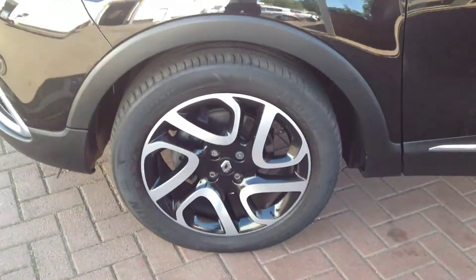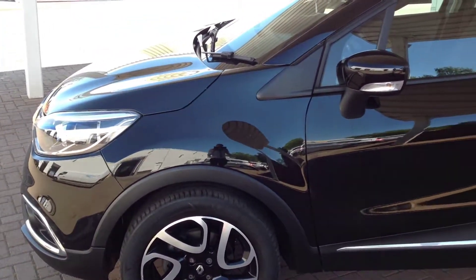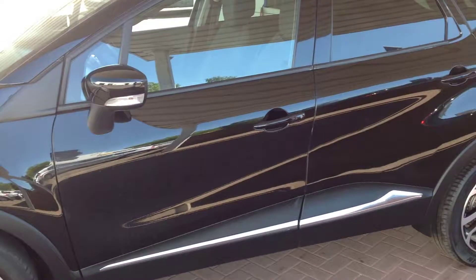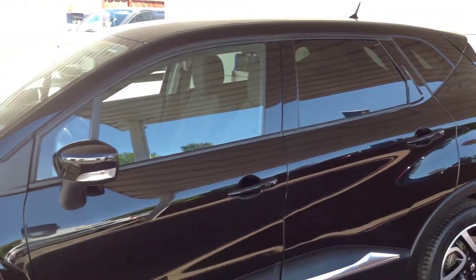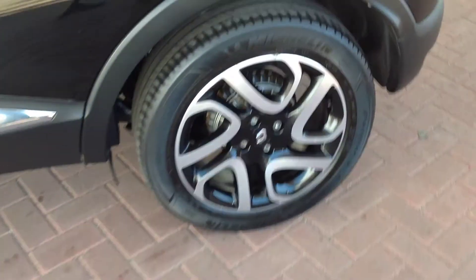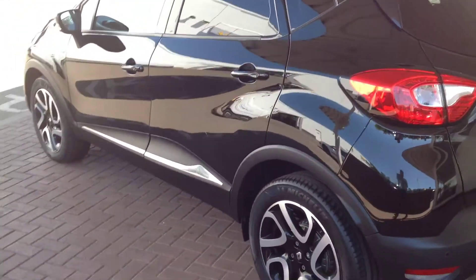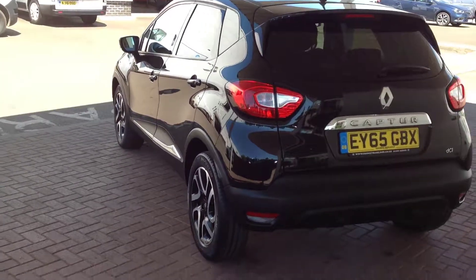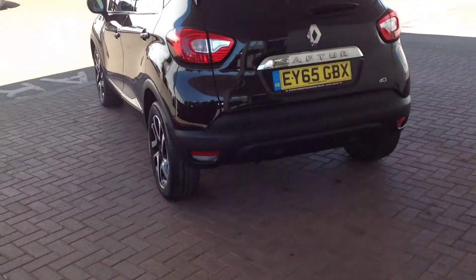You'll see the alloy wheel, and as you can see both alloy wheels are in very good condition.